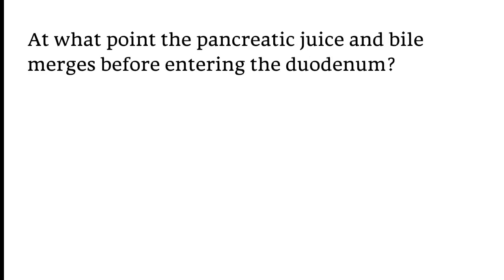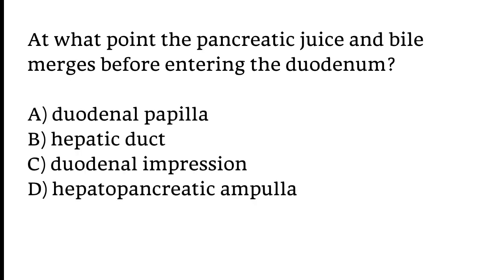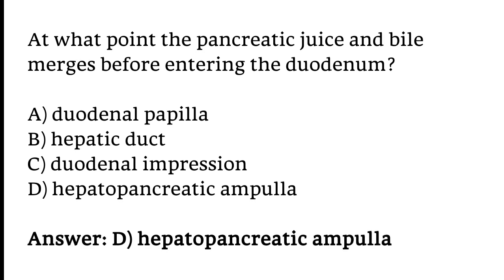At what point do pancreatic juice and bile merge before entering the duodenum? Options: A) Duodenal papilla, B) Hepatic duct, C) Duodenal impression, D) Hepatopancreatic ampulla. The correct answer is option D. Pancreatic juice and bile merge before entering the duodenum at the hepatopancreatic ampulla.